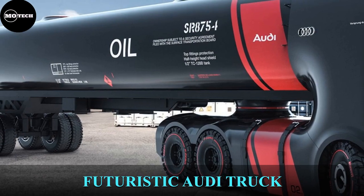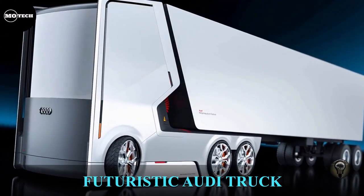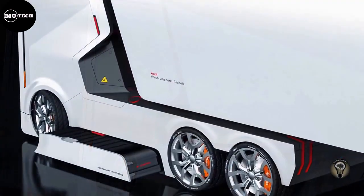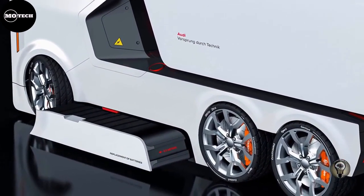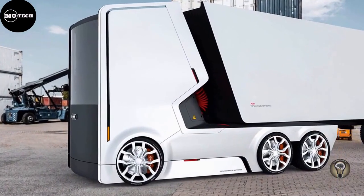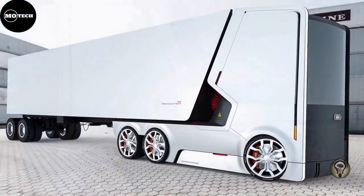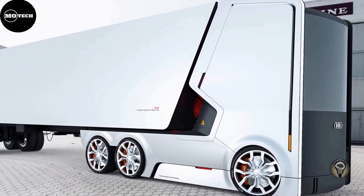This futuristic truck concept image was released in 2016 as a conceptual illustration created by Artem Smirnov and Vladimir Panchenko. The image was originally posted to the creative projects showcase site Behance, along with sketches, plans, and several other illustrations of the concept. This truck was designed as an electric truck, but Audi did not announce any plans to build it.